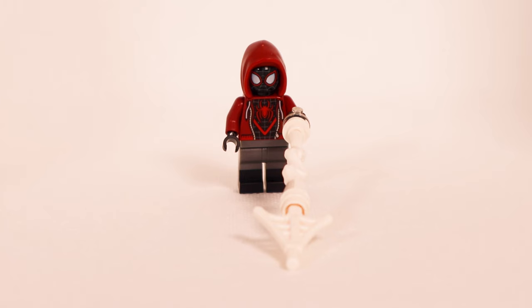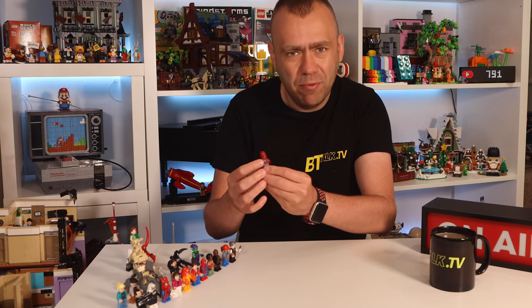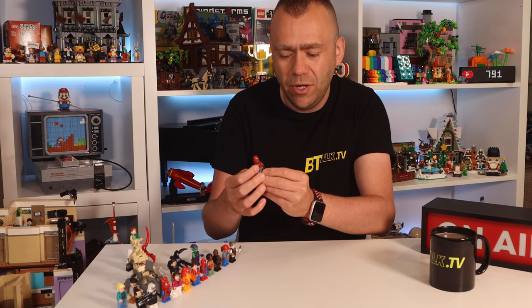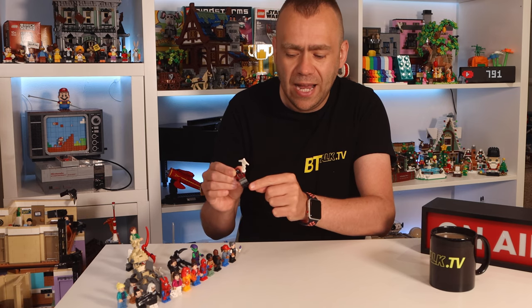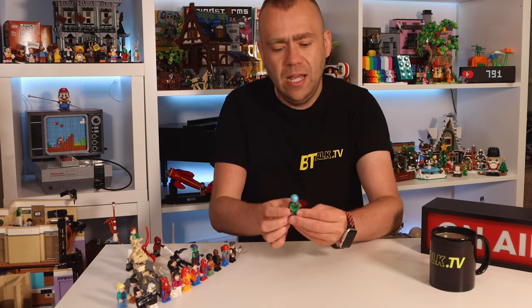Then we have Miles Morales, who you may know from the recent Spider-Man game. He's wearing a hoodie with the hoodie piece on top and a black head with print on the front and back with spider webbing. He's got a printed open hoodie showing his costume underneath, the same on the back, and gray and black print on his trousers with another spider web shooting out.